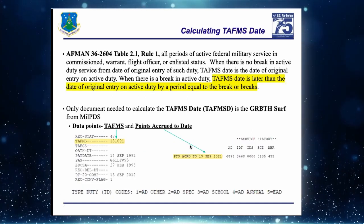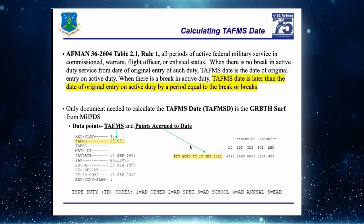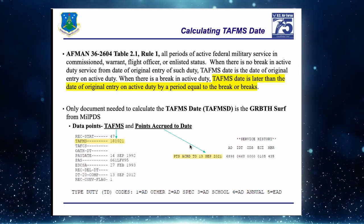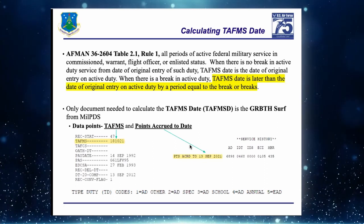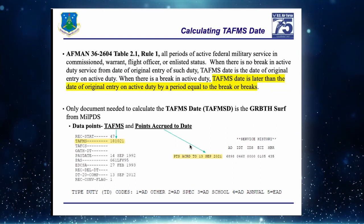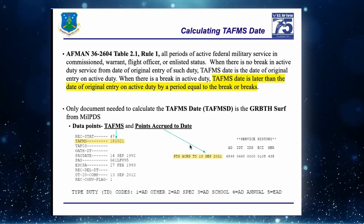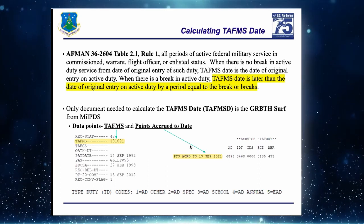TAFMS stands for Total Active Federal Military Service. When we say TAFMS, it's all based on active duty — type duty or TD code of one, two, three, four, or five. Anything higher than that is considered inactive duty, which we'll get into when we cover 1405 service dates.